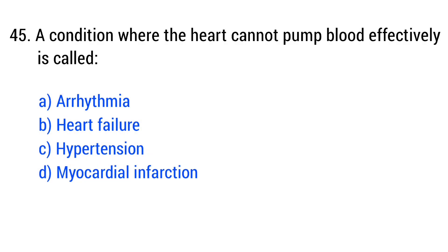Question number 45. A condition where the heart cannot pump blood effectively is called... The right answer is option B: heart failure.